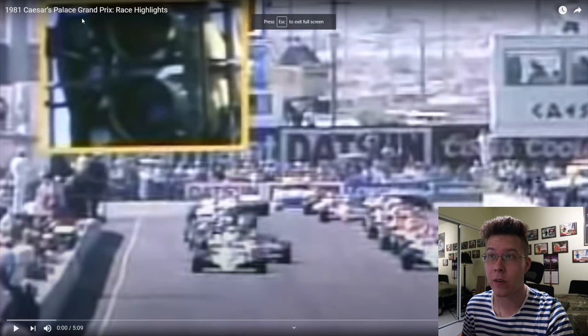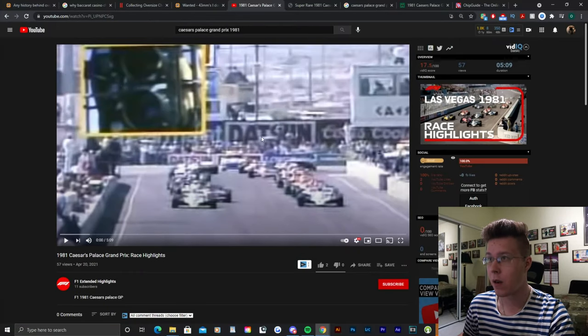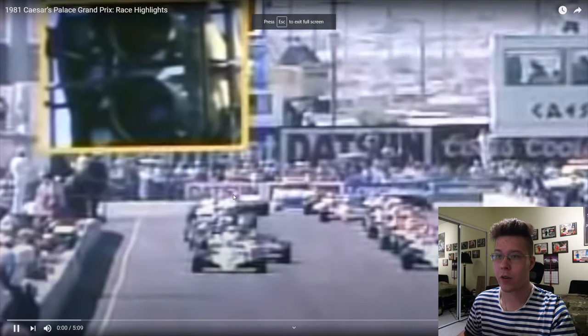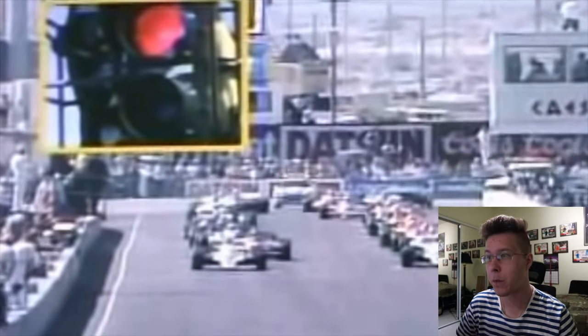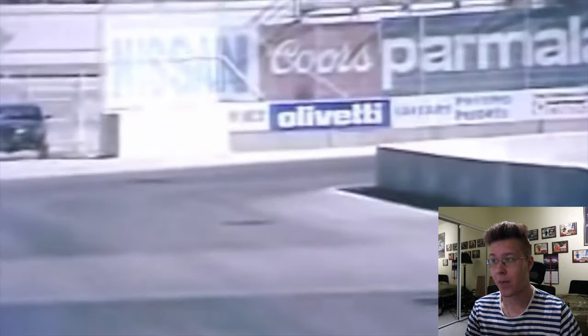This is the 1981 Caesars Palace Grand Prix race highlights on F1 extended highlights. Basically, they built a racetrack inside of the Caesars Palace parking lot in October, so the temperature was probably around 80 degrees, and these are F1 cars. They're going fast, it's hot, and they're literally racing in a parking lot.